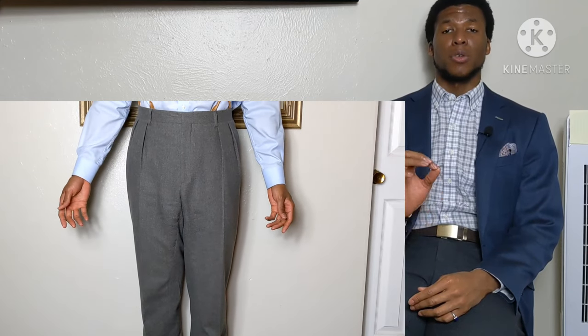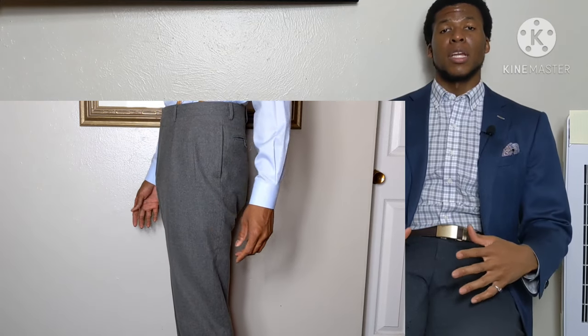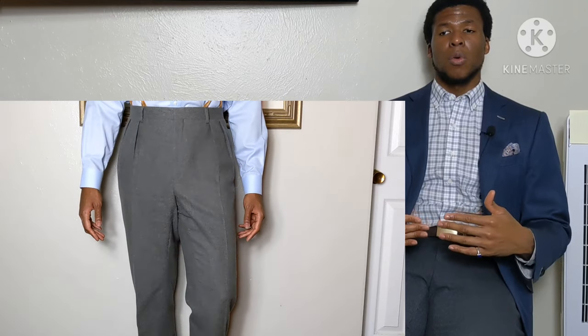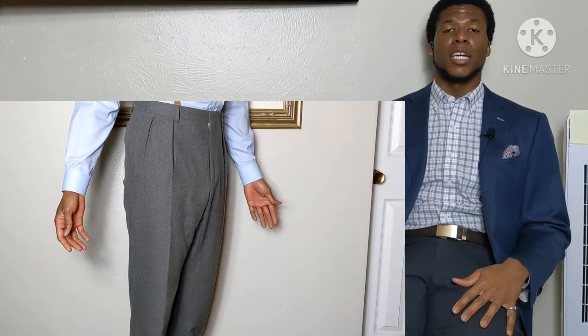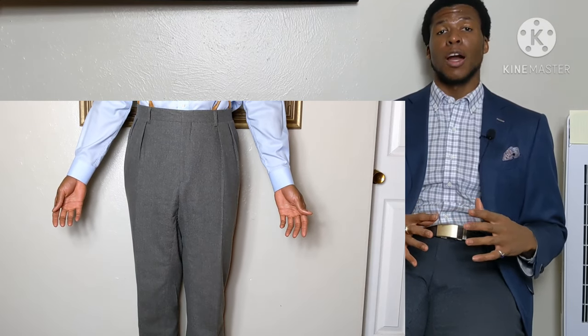When putting together a classic menswear wardrobe, we're going to start with specific seasons — mainly focusing on fall and winter. The first trouser we're going to talk about is the light gray or dove gray trouser. Specifically, I'm talking about light gray flannel trousers. Gray is a non-color — a blank canvas — meaning you can dress these trousers up or down, from a t-shirt all the way up to a nice cashmere sweater. It's a solid foundation piece that can be paired with several different options in your wardrobe.